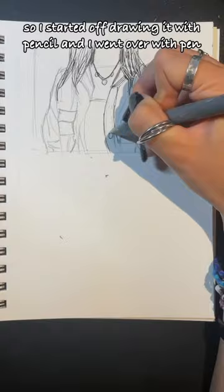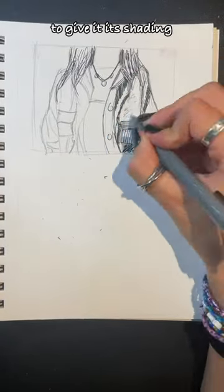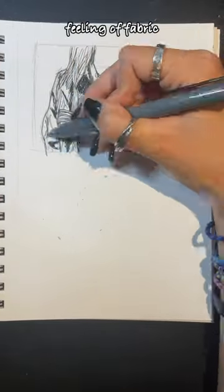I started off drawing it with pencil and then I went over with pen to give it its shading. I wanted to do cross hatching because I wanted to give the feeling of fabric.